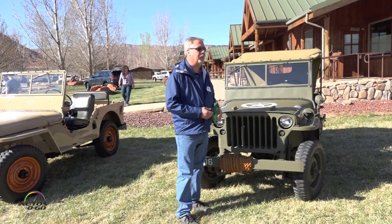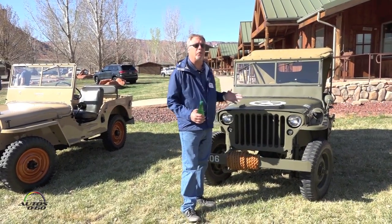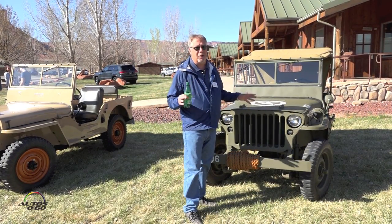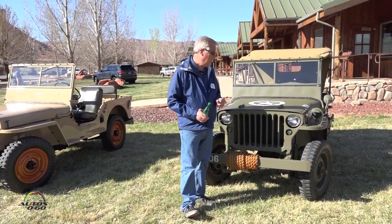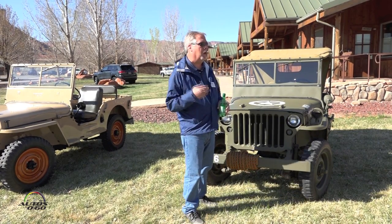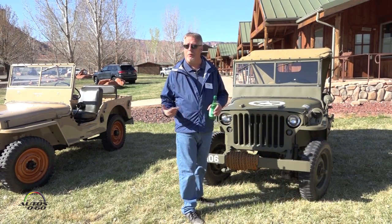So the Army drafted some specifications. Among those: an 80-inch wheelbase, a folding windshield, and tires easily removed so it could be crated and shipped around the world. It had to weigh 1,300 pounds or less — that was never met because the Army weren't engineers, so we told them what they needed in the end. One of the important specifications was it had to do 50 miles an hour. They sent these specifications out to 135 different manufacturers, and only three responded.